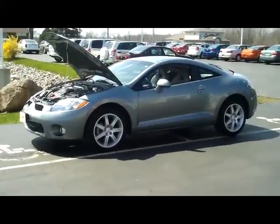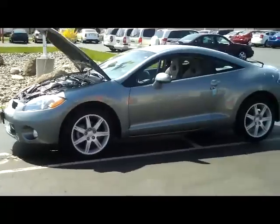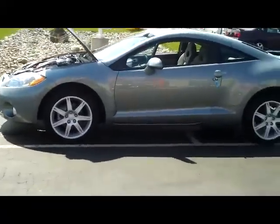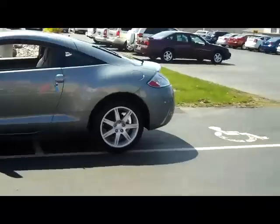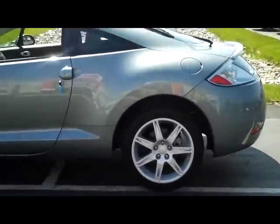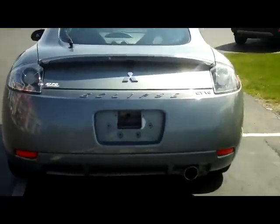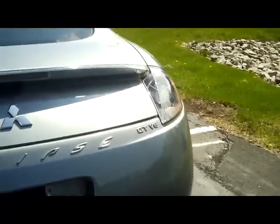Hi folks, it's Dan from Kipo Motors again and I want you to get to know this beautiful 08 Mitsubishi Eclipse GT. As you can see, it's a very beautifully lined car, very sporty, very sleek. It has the factory installed 18-inch rims with the four-wheel disc brakes. Coming around, you see it's got the Euro tail lights, very sharp from the back. It's got the hatchback design and the back flips up. It is the GT V6 model.